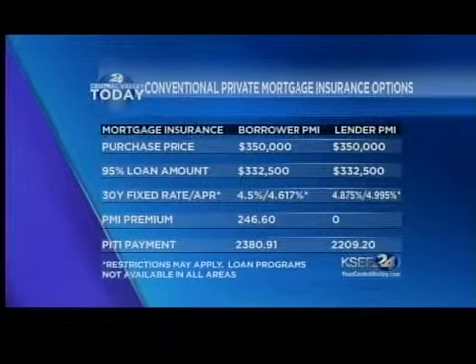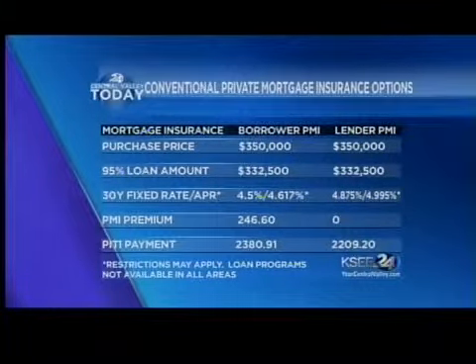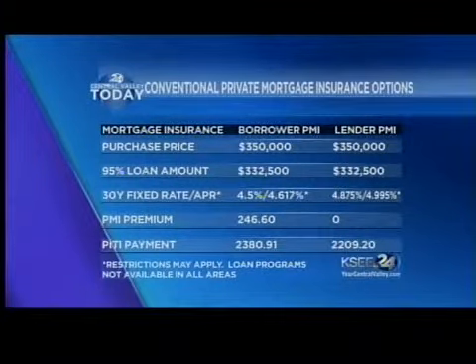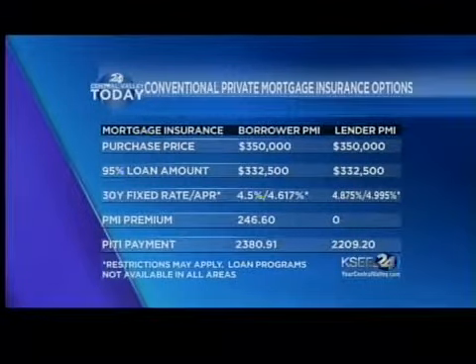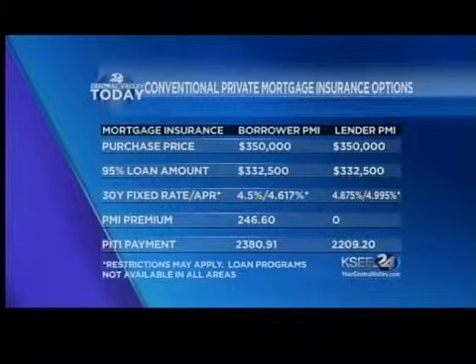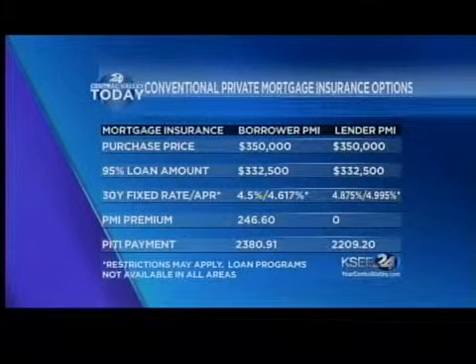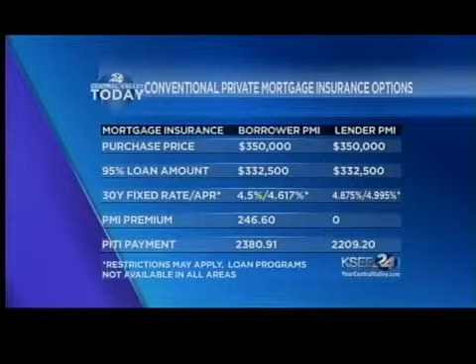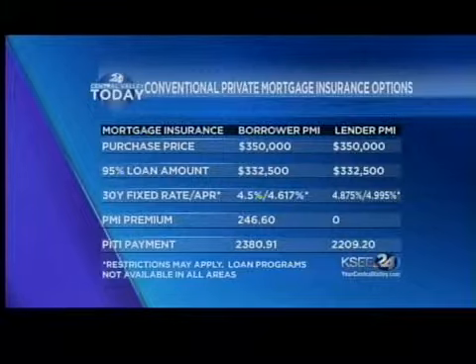Every loan is going to have mortgage insurance. So what we need to decide for most buyers is: do they want to pay borrower-paid mortgage insurance or lender-paid mortgage insurance? Borrower-paid mortgage insurance is going to give them a lower interest rate around four and a half percent, but they're going to have $246.60 in mortgage insurance premium in their loan. As you can see on the screen, the total payment would be $2,380 per month.